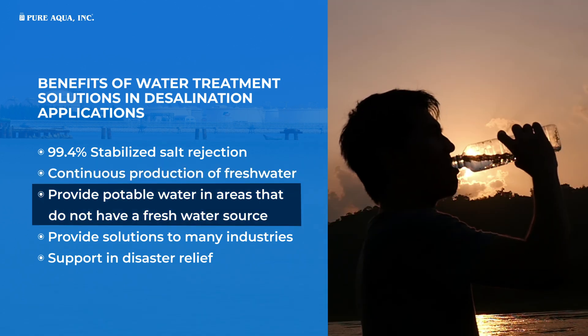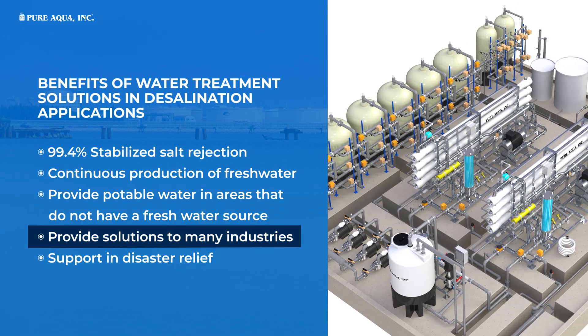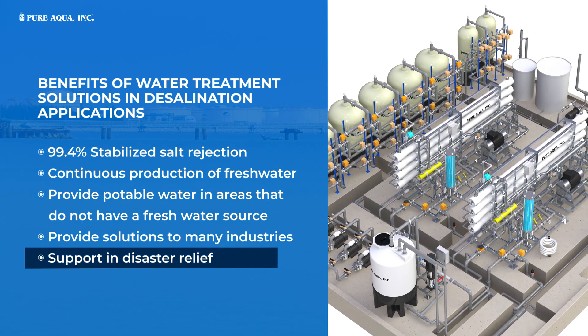These solutions provide potable water in areas that do not have a fresh water source, offer solutions to many industries, and support in disaster relief.